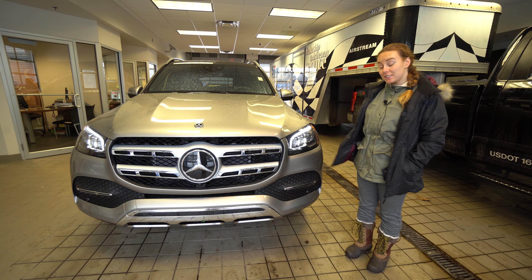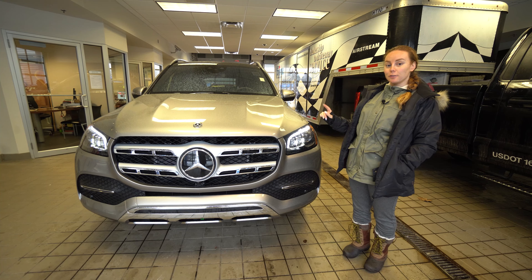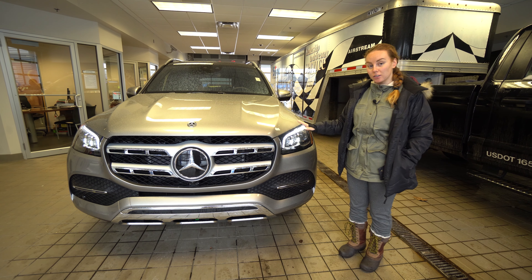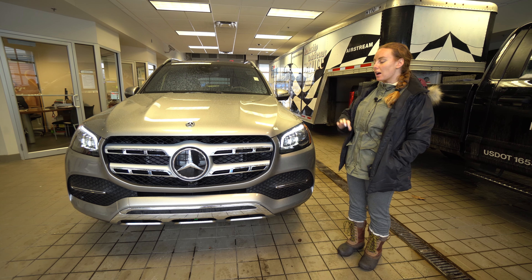Good morning, Ms. Pollard. This is the 2021 Mojave Silver GLS 450 that we've been discussing. As you can see, right now it's actually looking more silver. It does look gold sometimes in certain lights. It is absolutely beautiful.